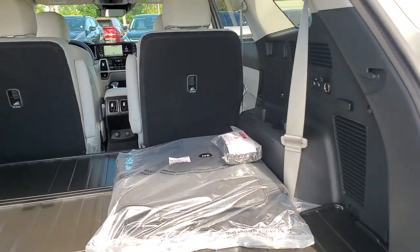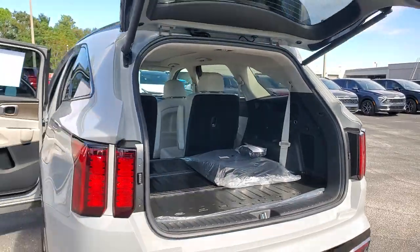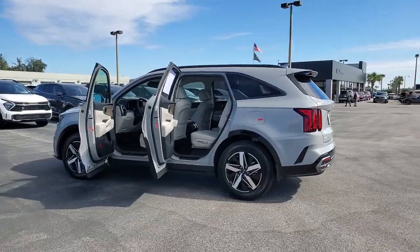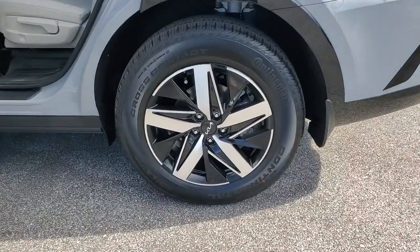The following are some of this vehicle's highlighted options: hands-free liftgate, navigation system, keyless entry, adaptive cruise control, power passenger seat, satellite radio, fog lamps, power liftgate, keyless start, backup camera.